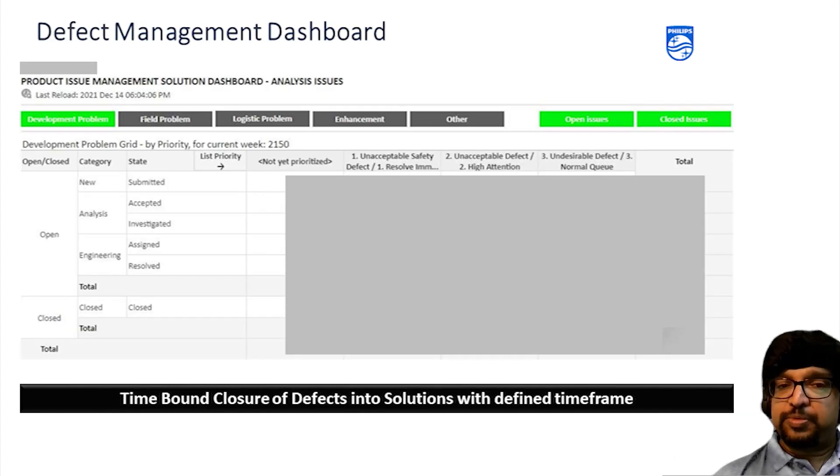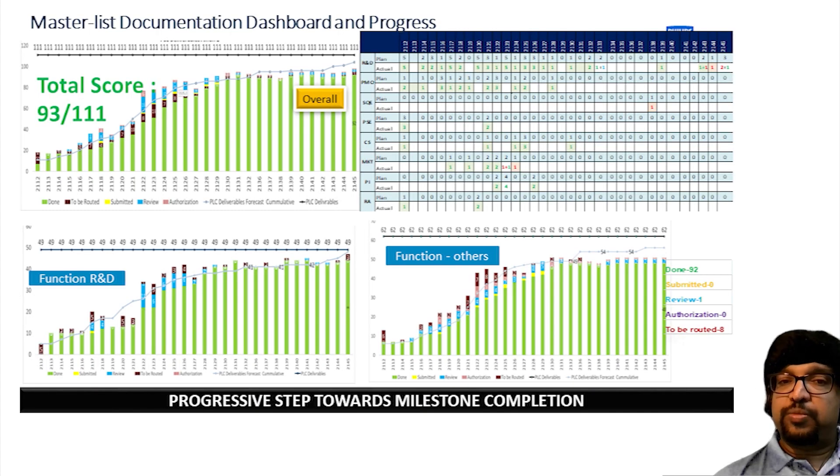The defect management dashboard is a live defect dashboard taken directly from our tool. Quality is first and we don't want any defect to pass through the cycle unnoticed. A separate team ensures defects are addressed in the development cycle and not bypassed. This is also an important parameter during our gate reviews. We keep reminding the team that this product will be used by a patient, and one defect can prove costly if not addressed. The document dashboard shows how master list documentation is progressed, showing how many deliverables are complete and how many are pending.